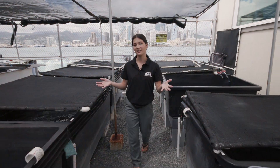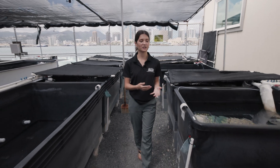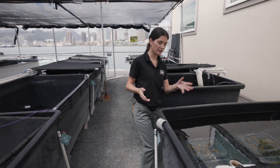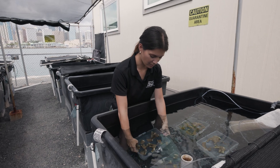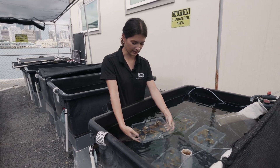This area is our quarantine area, so when corals first come to the nursery we put them in these tanks here and we actually cut them into smaller pieces like these.